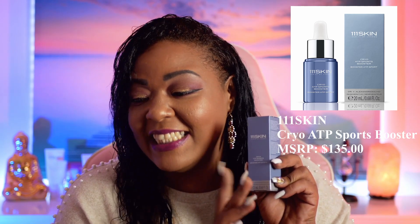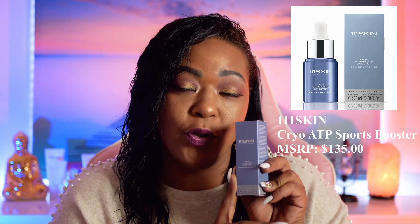Now we're jumping into ipsy. As you guys know, ipsy does provide a little bag with the products. We are receiving five full-size products because this is ipsy Glam Bag Plus, which retails for $25. The first product calling my eye right away is the 111 Skin Cryo ATP Sports Booster — and before I say anything, I want to tell you guys the price: this one retails for $135.